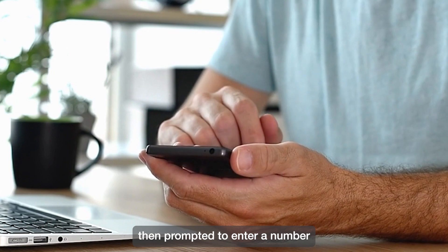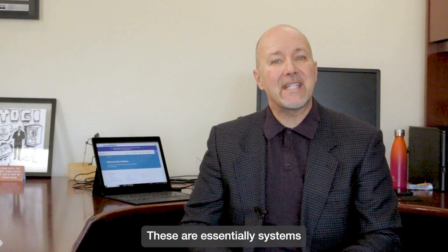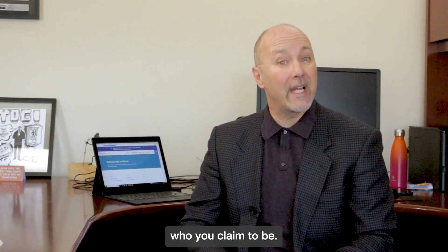you are then prompted to enter a number either on your device or on the website. These are essentially systems that ensure that you are who you claim to be.